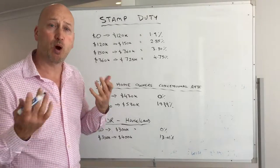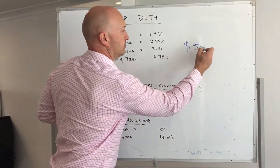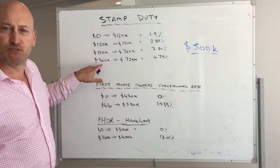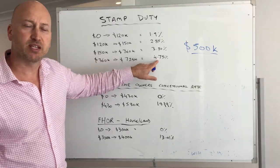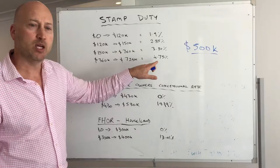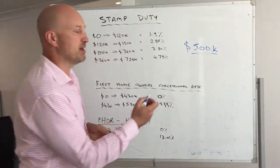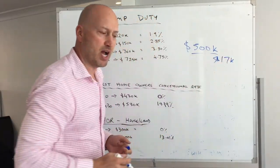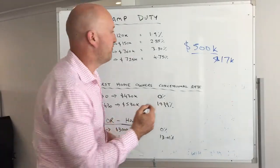As an example, if you're buying a house worth $500,000, that falls within this bracket but you don't pay 4.75% in stamp duty. You actually pay on a sliding scale, and it works out to be about $17,765.